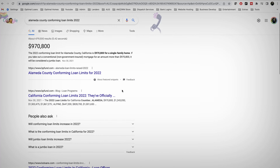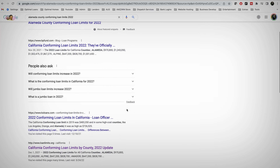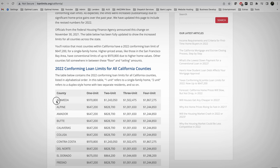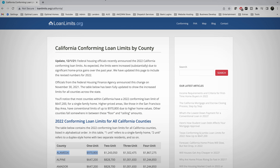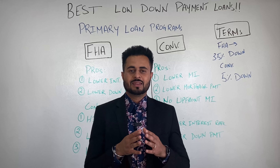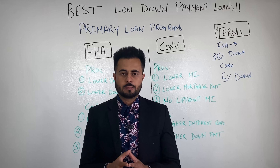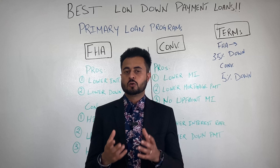Welcome back guys to another video. In today's video, I will be sharing with you the top two lowest down payment programs for the first time buyer or anyone looking to buy a primary property to live in. I will also tell you the terms and down payments for these programs and give you real-time examples with numbers to show you which program is the best for you in the long run. So stay till the end. Let's get started.